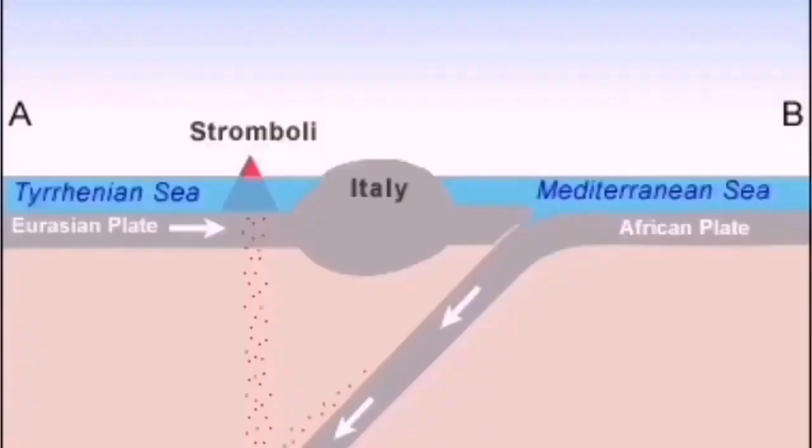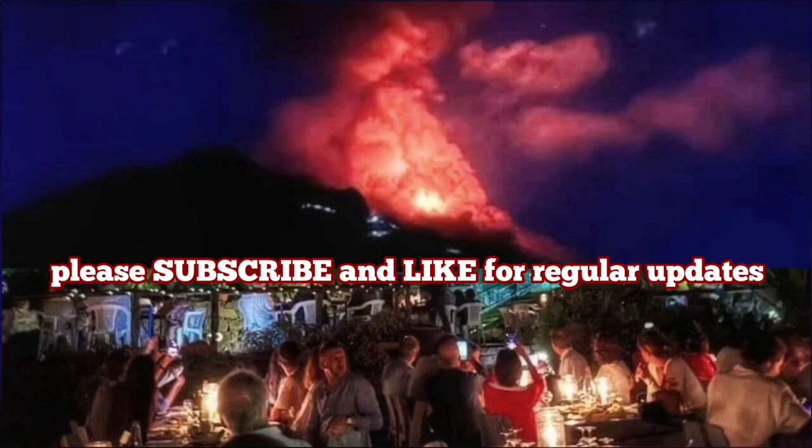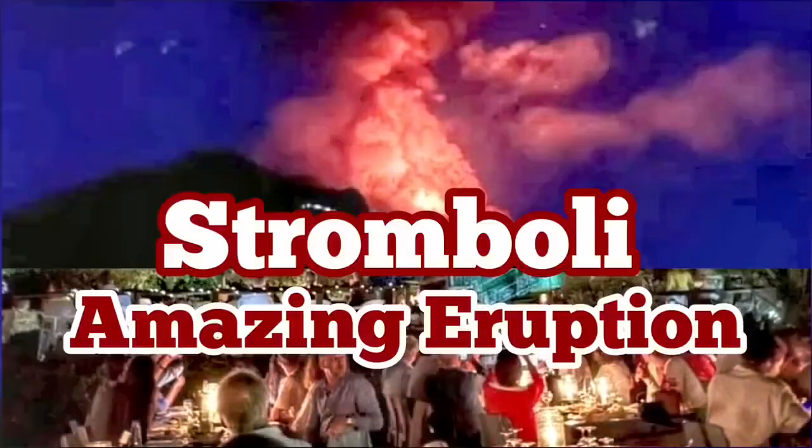Stromboli usually erupts toward the northwest into the Mediterranean Sea — the old remnants of the Tethys Ocean. The resulting volcano has access to water, and this creates steam explosions, making it very eruptive in that sense.